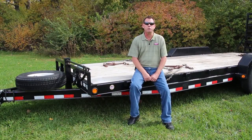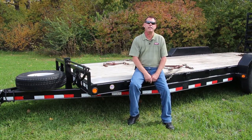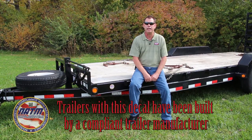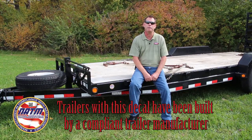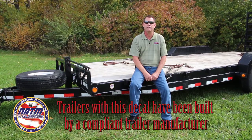The National Association of Trailer Manufacturers has taken the guesswork out of safety and compliance with the NATM decal. This decal represents the highest quality of manufacturing in terms of producing a safe product. Trailers with this decal have been built by an NATM member whose manufacturing process has been verified compliant with federal safety regulations as outlined in NATM's guidelines.